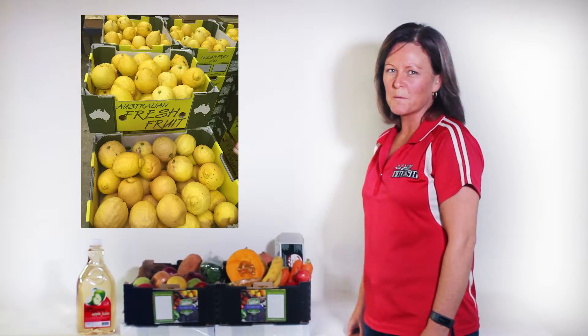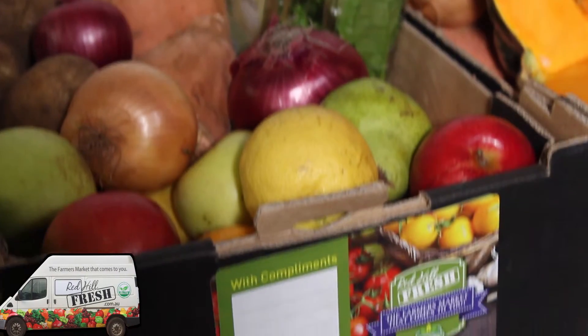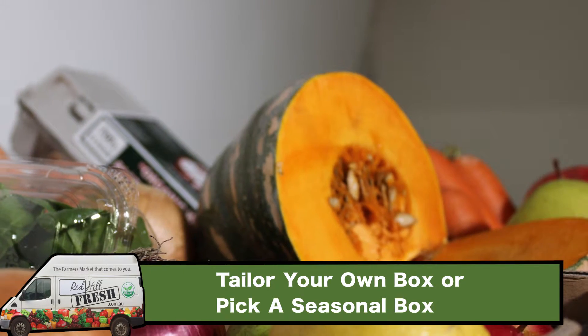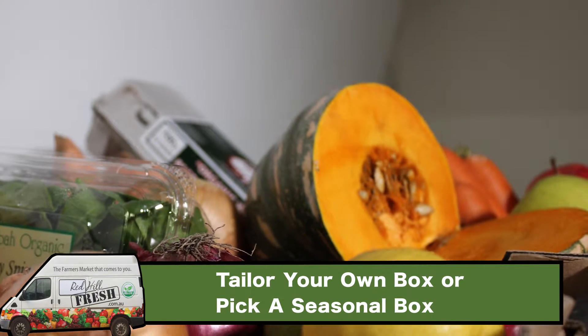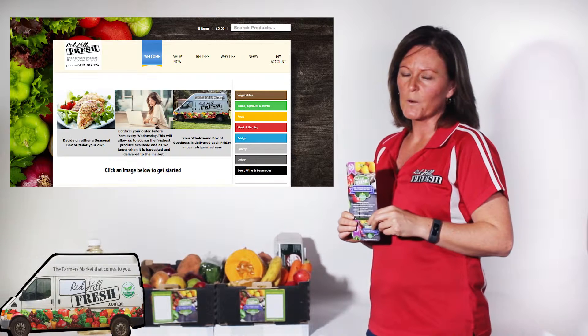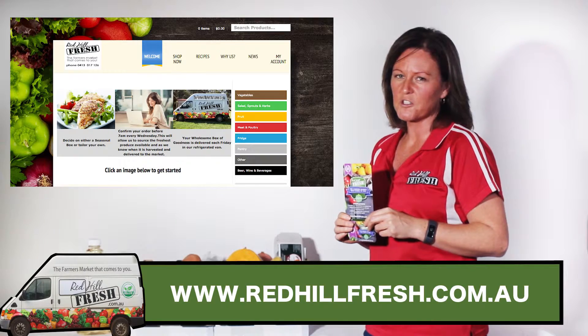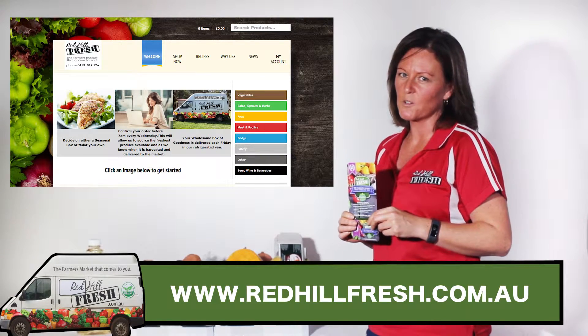At Redhill Fresh we have three simple steps to ordering. You can tailor a wholesome box of goodness to suit your own needs or select from one of our seasonal boxes. You can now start supporting local farmers — jump online at www.redhillfresh.com.au and place your order today.